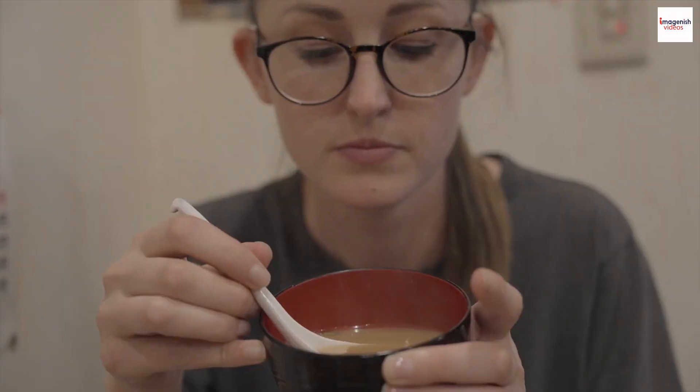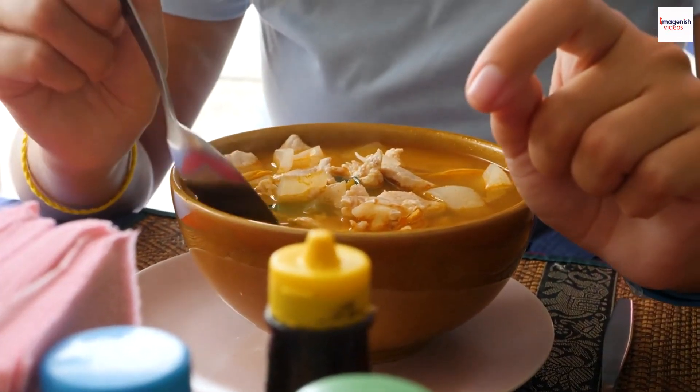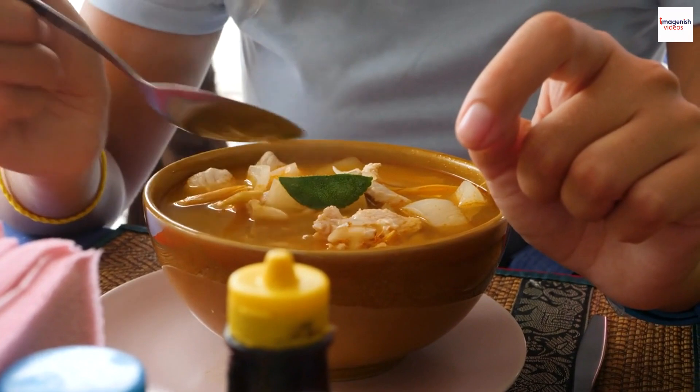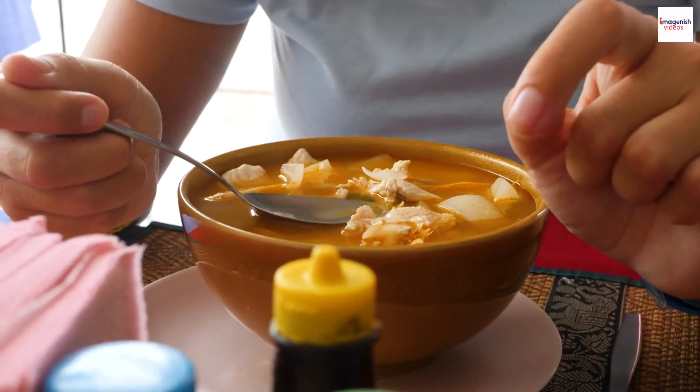The soul of any good noodle soup lies in its broth, and Malaysian prawn noodle soup is no exception. The broth is often made by simmering prawn shells, pork bones, and an array of aromatic spices for hours, creating a flavorful elixir that's both comforting and rich.